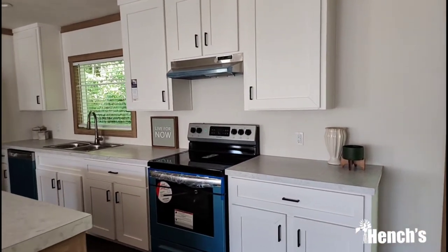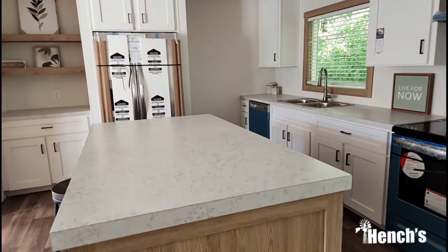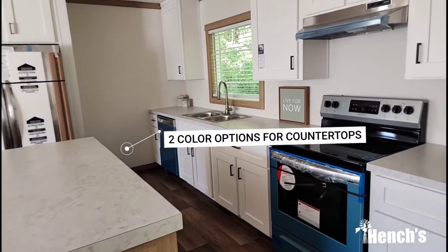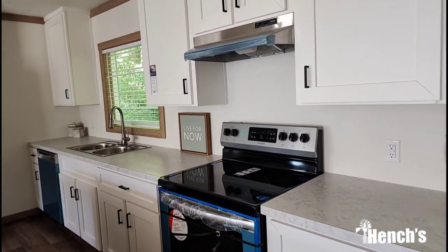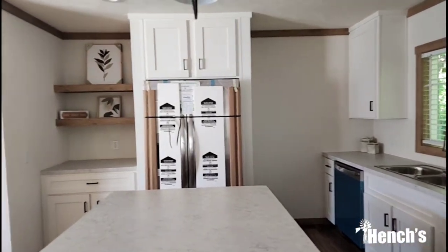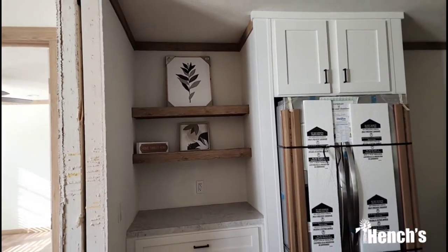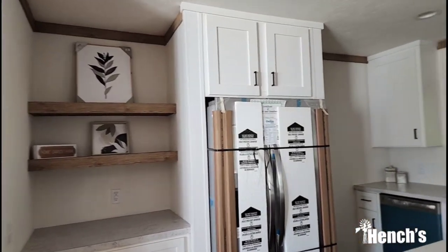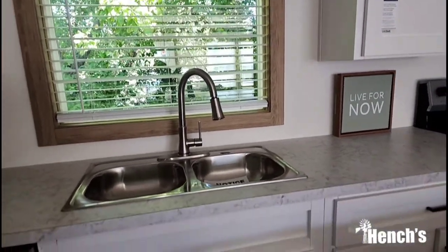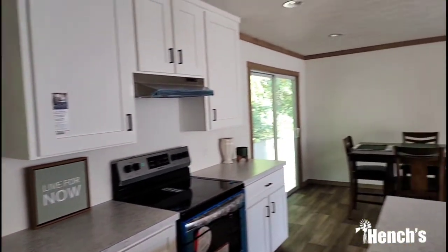Looking here into the kitchen, you've got the very popular white cabinetry. Now this island can be upgraded to quartz — it is a bit of an upgrade but it is an option. We have the upgraded stainless steel appliances: your range, your dishwasher, and the refrigerator. Right next to the refrigerator is a coffee bar, which is also an option — you could have a pantry there if you didn't want the coffee bar. They are now making this with a stainless steel farmhouse sink standard, so it is no longer an upgraded option.